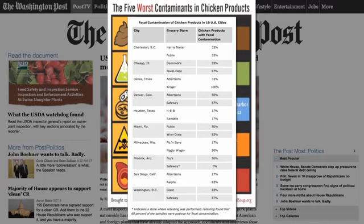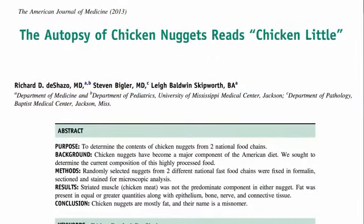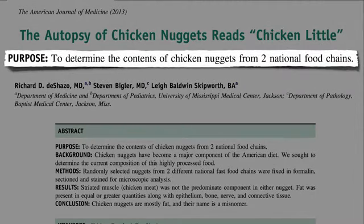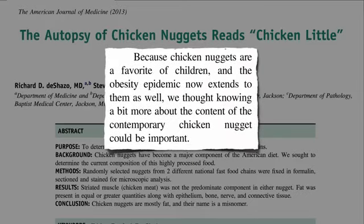But with all the focus on what's in chicken products, we may have lost sight of what may be missing — like actual chicken. Researchers recently published an autopsy of chicken nuggets in the American Journal of Medicine. The purpose was to determine the contents of chicken nuggets from two national food chains, because chicken nuggets are a favorite of children, and the obesity epidemic now extends to them as well.